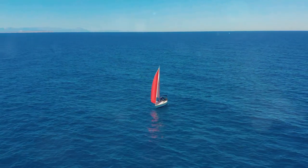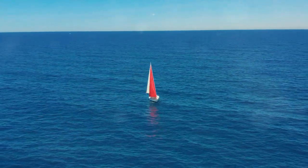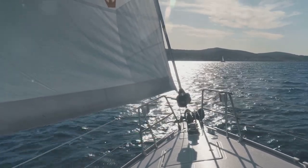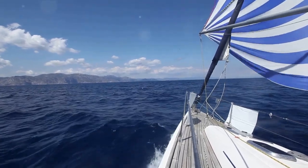Remember, a boat floats because it pushes water down and the water pushes it back up, creating a magical force. And the shape? It's essential in keeping the boat on the water's surface, just like when we lie flat in the pool. Isn't that fascinating? Thank you for sailing with us today.